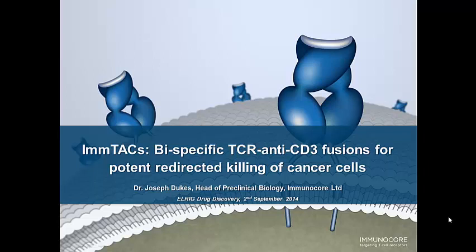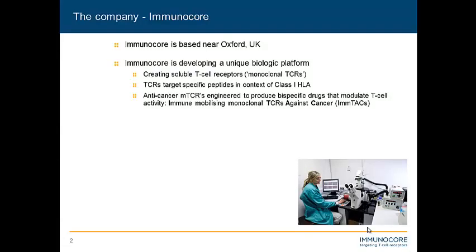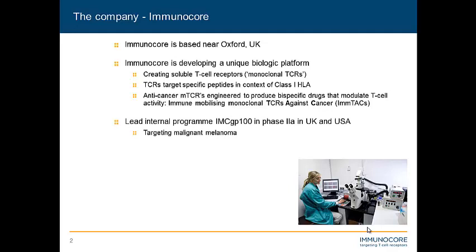As has been nicely introduced, TCRs target specific peptides in the context of class 1 HLA. We engineer these soluble TCRs to produce bispecific drugs that modulate T cell activity, and this is why we give them the name ImTACs. We have one lead internal program molecule called IMCGP100, which is in phase 2A in both the US and the UK, and we're primarily targeting malignant melanoma with that molecule.